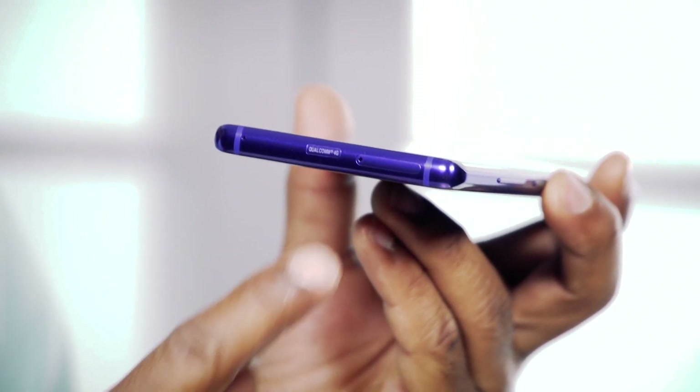Here it is, the Samsung Note 8. Let's just hope that this phone doesn't blow up like last year.